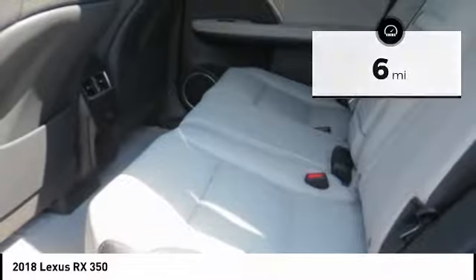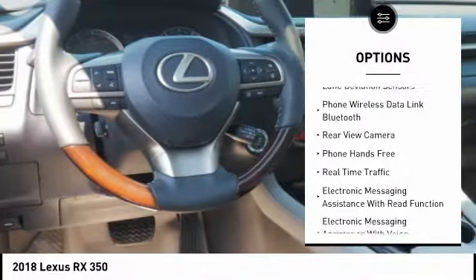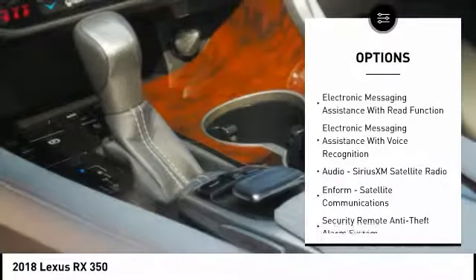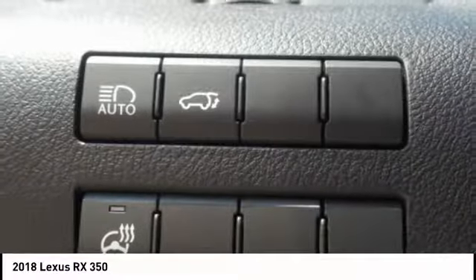Here are some of this vehicle's great options: stability control, traction control, compass, power brakes, child safety locks, trip computer, clock, rear floor mats, electronic brake force distribution, and overhead console.